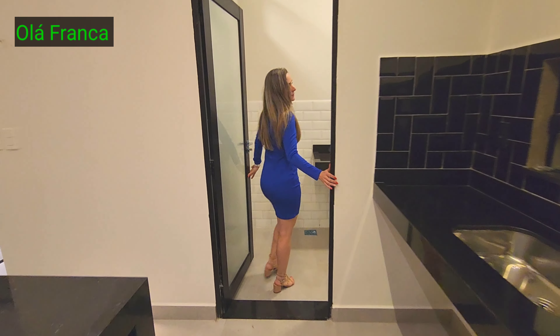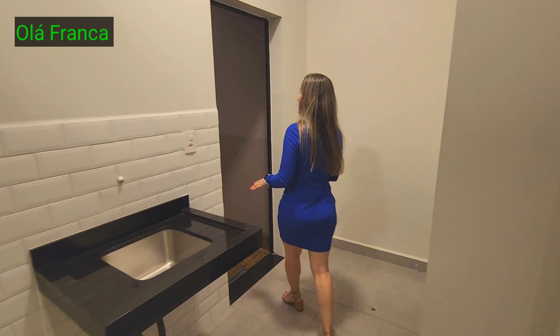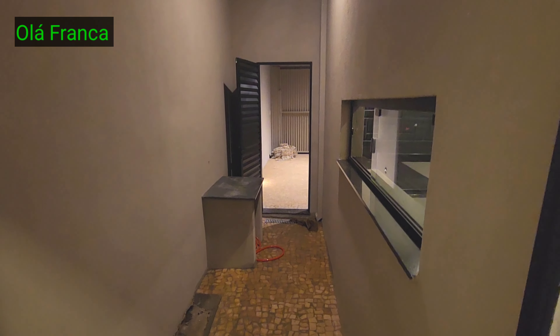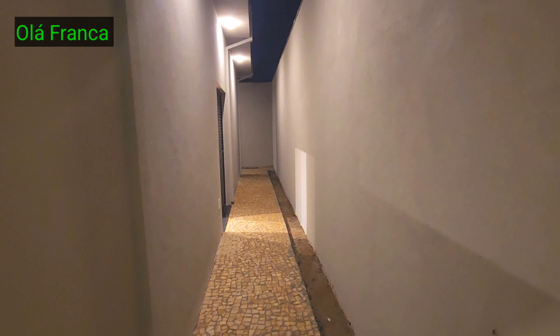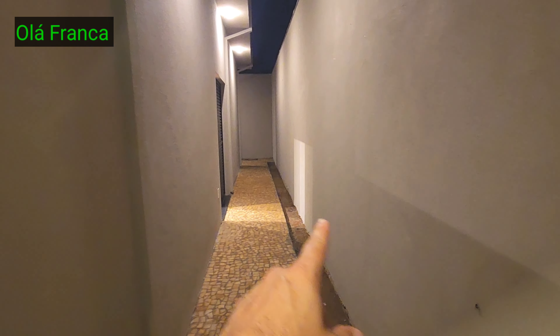E aqui do lado, lavanderia. Você tá fazendo comida e também tá pondo roupa pra lavar, porque dona de casa é assim. Ela tem corredor lateral na casa inteira. Essa parte aqui é grama que ele vai colocar — a gente é muito apressado e já resolveu filmar.